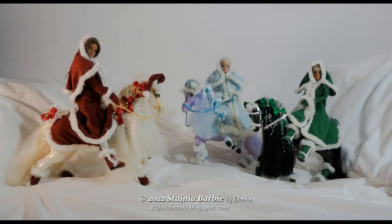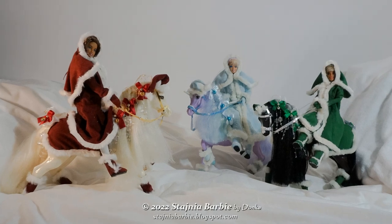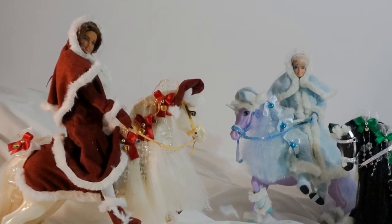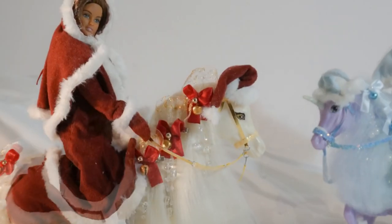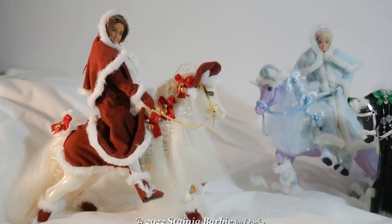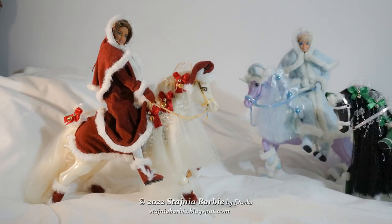Along with the horses there are dolls: Teresa Caligar Surfer in a red outfit, Barbie Caligar horseback riding in green — they are both from the early 2000s. In blue color there is the oldest doll, Bath Time Fun, from the early 90s.